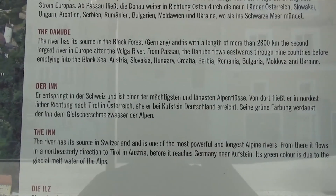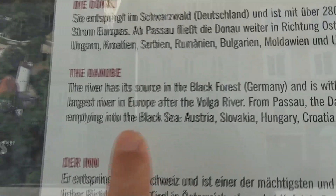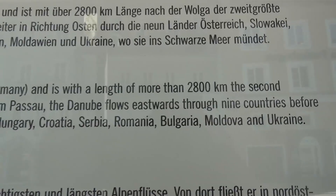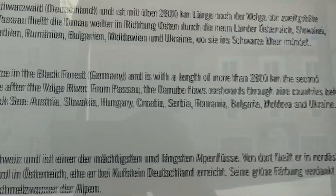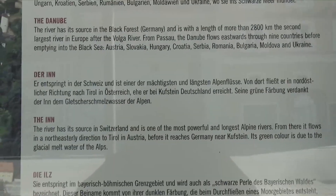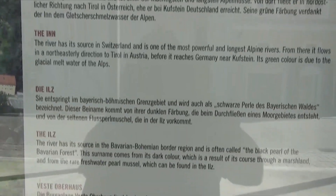Here's some information about the rivers and other things. The Danube is the second longest river in Europe and it flows through nine countries before it empties out into the Black Sea. This tale is also about the Inn River and the Ills River.